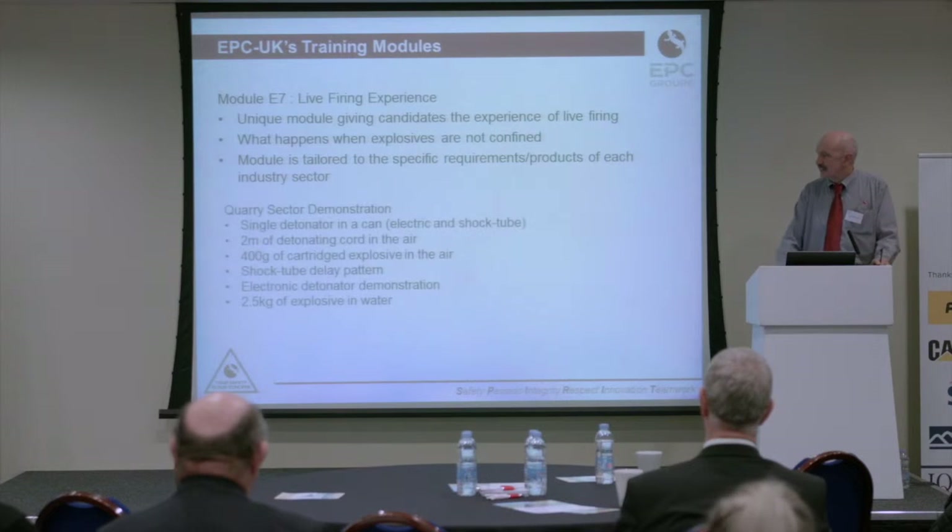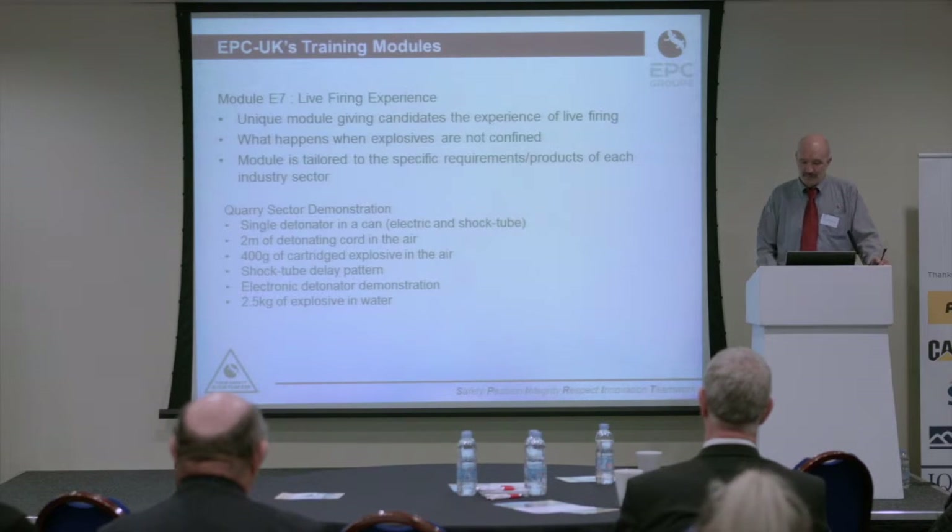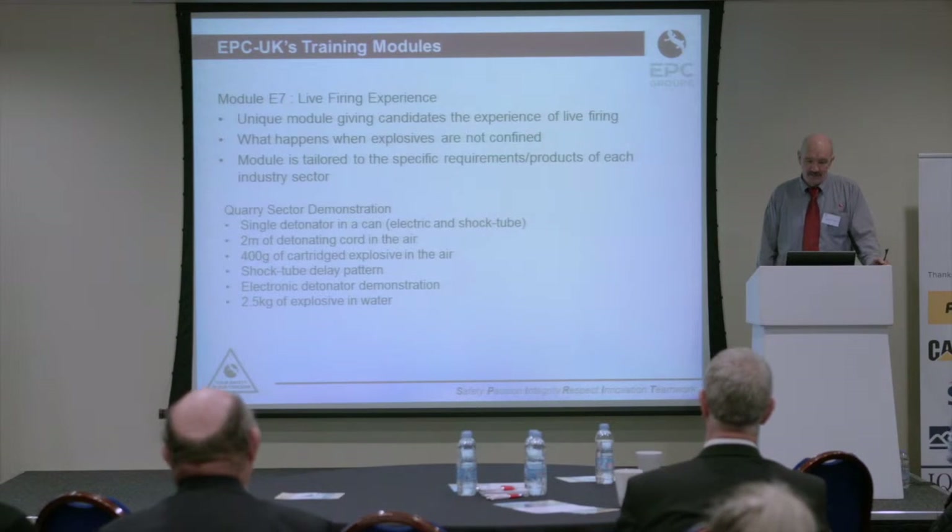For the quarrying sector, we fire a single detonator in a can — both a shot-tube and electric detonator — two meters of detonating cord in the air, and 400 grams of cartridge explosives in the air. They fire a shot-tube delay pattern as an electronic detonator demonstration, and the grand finale is two and a half kilograms fired underwater in the pond, which if they're standing downwind, they all get wet. People are always astonished — I always ask how high they reckon the water's going to go, and they always get it wrong.